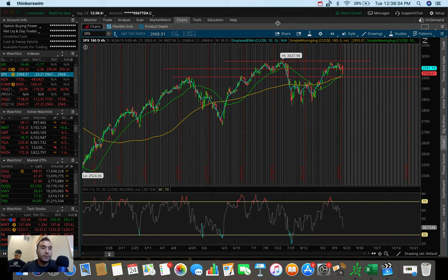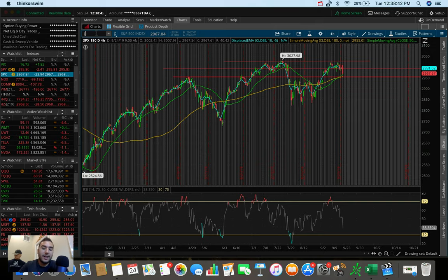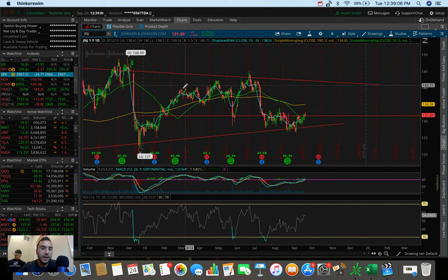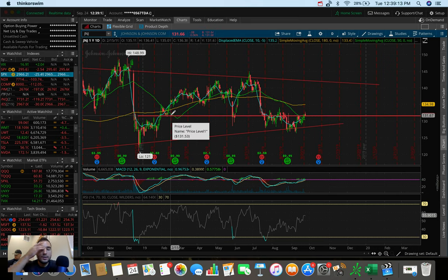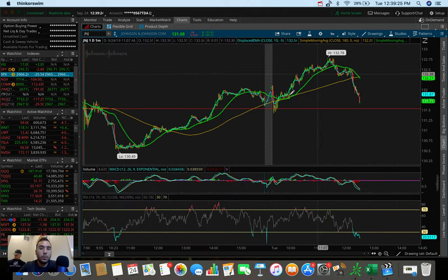So let's hop into the first stock I'm watching — JNJ, good old Johnson and Johnson. This one is at a level where it's not 100% confirmed to continue running up, but it's close to a breakout. If we zoom out to the one-year, one-day chart, you can see there's a clear resistance on Johnson and Johnson at around $131.50 — maybe $131 flat, that rough area. Today on the intraday chart, we actually broke out of that $131.50 level of resistance.